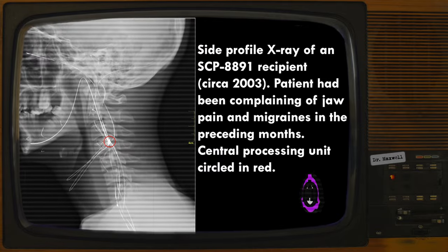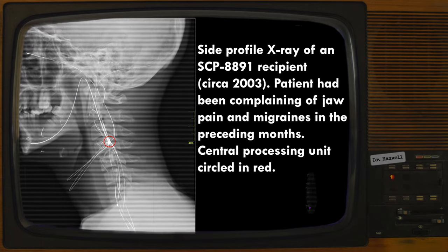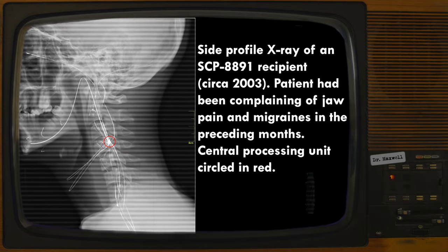SCP-8891 is the Yulau-EX Neuroprosthetic Implant produced by Lotus Paramedical between 1994 and 1996. SCP-8891 was designed to treat patients with chronic pain, epilepsy, spinal cord injuries, movement disorders, and select neuropsychiatric conditions.